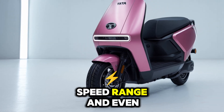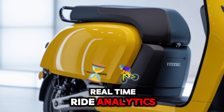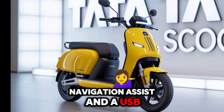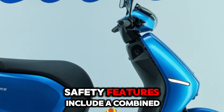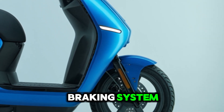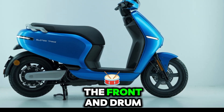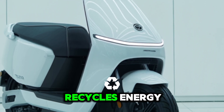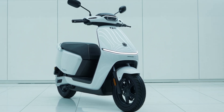Tata has also equipped this scooter with smart features like a fully digital display that shows battery percentage, speed, range, and even real-time ride analytics. There's also Bluetooth connectivity, navigation assist, and a USB charging port. Safety features include a combined braking system with disc brakes at the front and drum brakes.